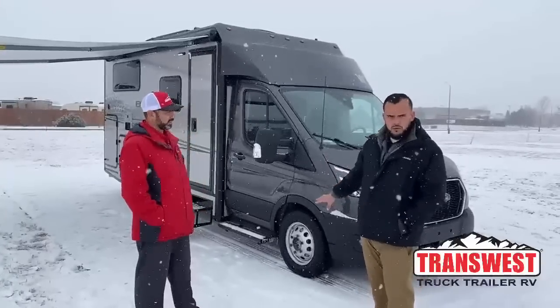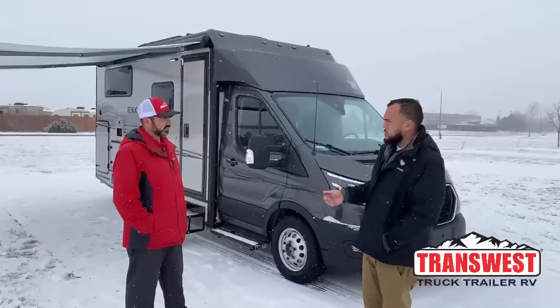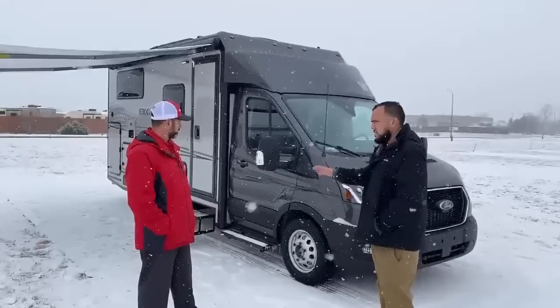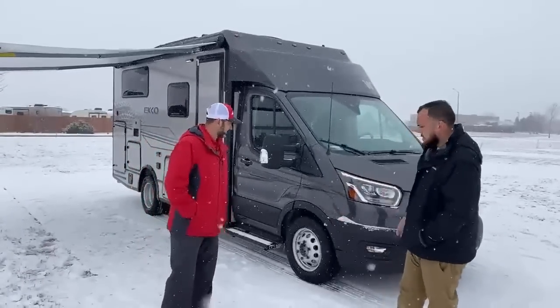We're going to talk about this new Ford Transit chassis, some all-season capabilities, off-the-grid capabilities, and storage — that's a big thing to hit on with this type of unit. So first things first, let's talk about this Transit chassis.